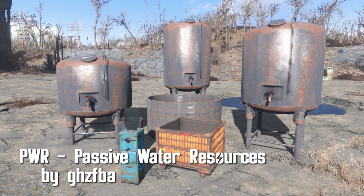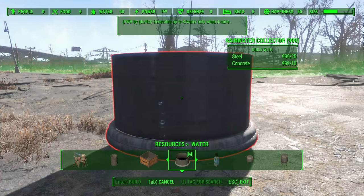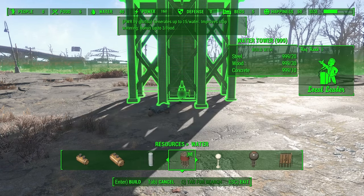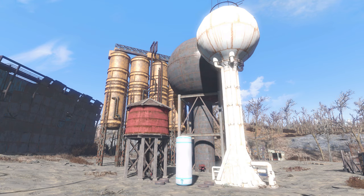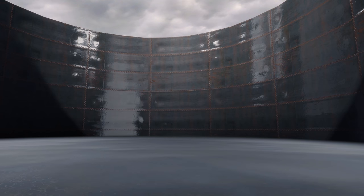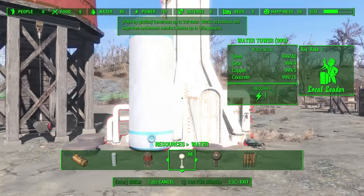Passive Water Resources by GHZFBA. To get some extra water without the use of the usual pumps, Passive Water is easy to use and pretty cool looking. There are 15 new water storage items under the water category: 8 tanks, 4 water towers, and 3 animated rainwater collectors. Passive Water Resources will collect water if 3 conditions are met: regular water resources are working — that means pumps and the regular purifiers; the amount of water points generated by one are equal or greater than settlement population; and the amount of water surplus is equal or greater than the amount of settlement water passive resources. This is a nice addition to water collection and a nice variety as well.